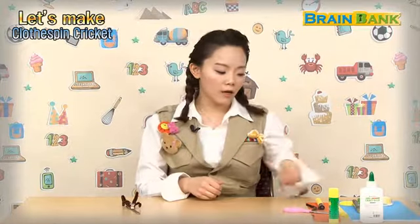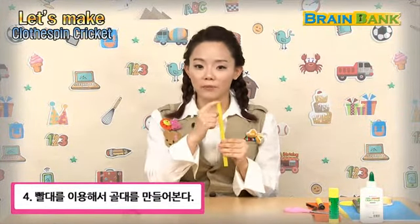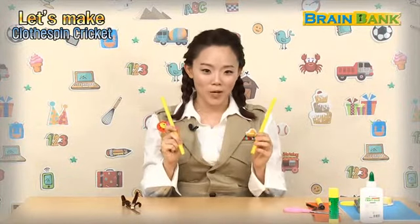자 이렇게 두고요. 이번에는 우리 골대 만들어 보기로 할게요. Let's make a goal post with straws. 빨대를 이용해서 골대를 만들어 볼 텐데요. 빨대의 끝부분을 십자 모양으로 자른 다음에 펼쳐서 테이프를 이용해서 두꺼운 도화지나 우드락 위에 붙여 주도록 할게요. 빨대 두 개 활용해서 골대 만들어 보도록 하겠습니다.